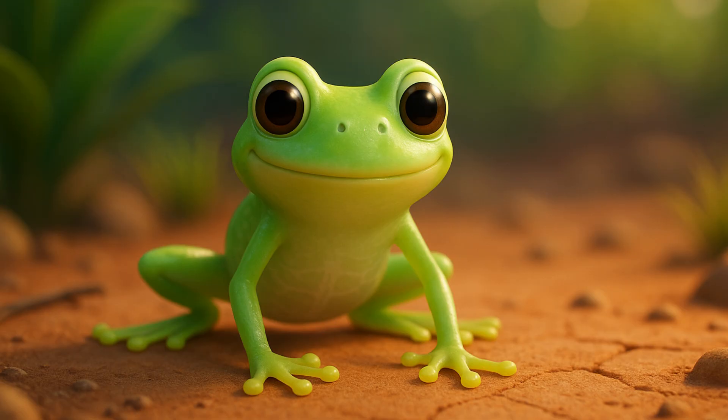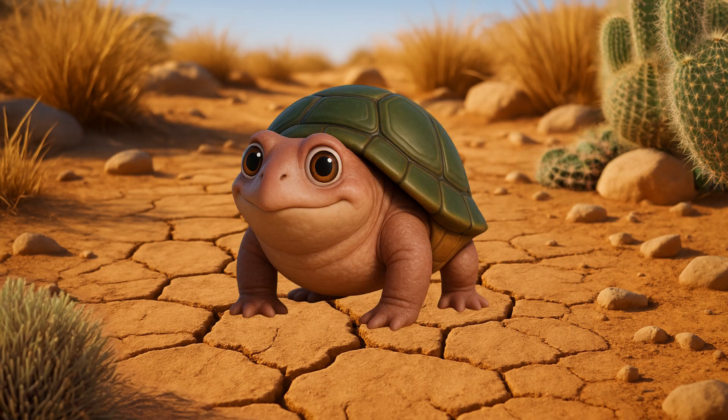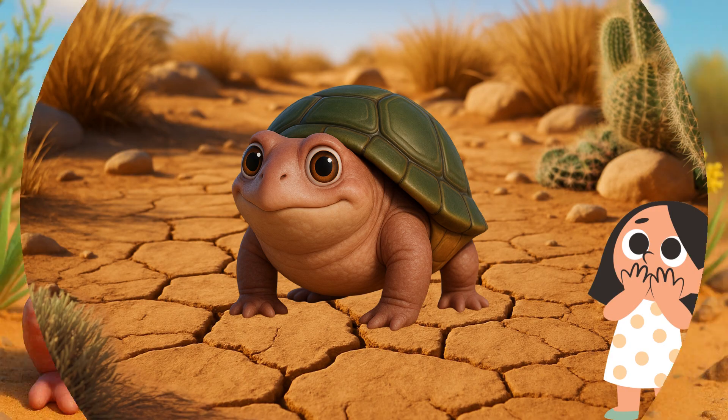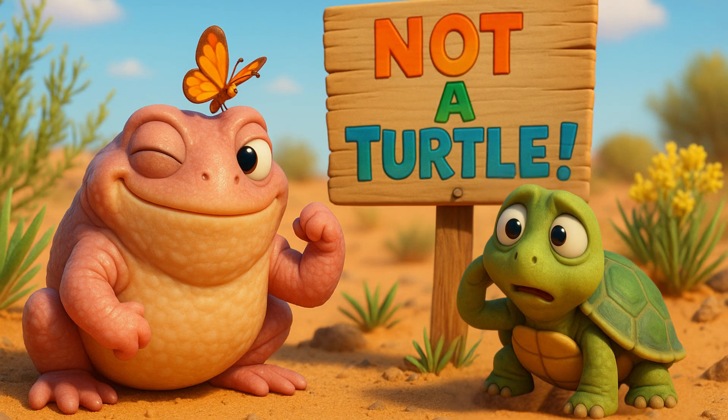Today, we're digging into the world of one of the strangest little frogs you've never seen, the turtle frog. Don't be fooled. This bumpy, pink little creature isn't a turtle. It's a frog.